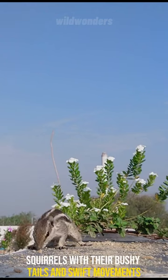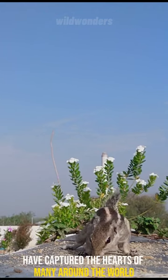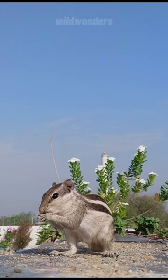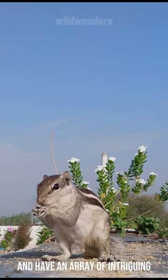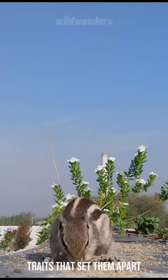Squirrels, with their bushy tails and swift movements, have captured the hearts of many around the world. These nimble creatures can be found in various ecosystems and have an array of intriguing traits that set them apart.